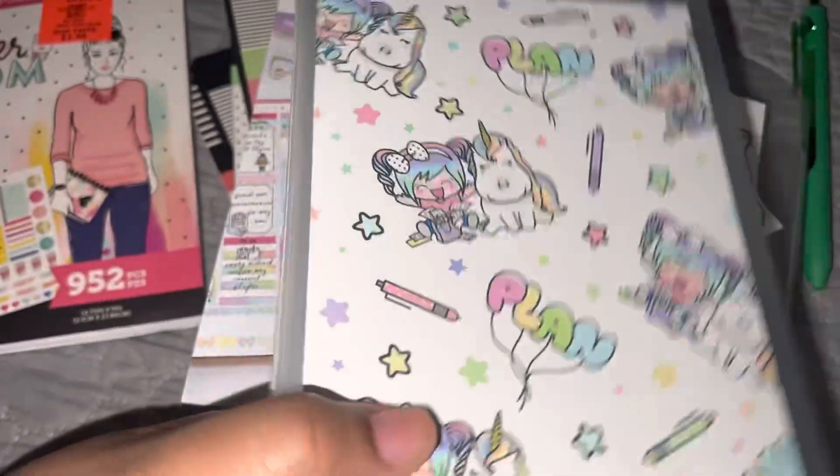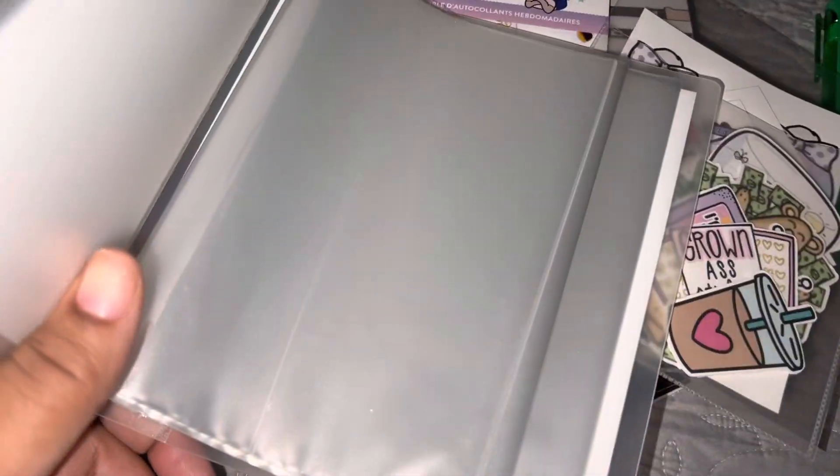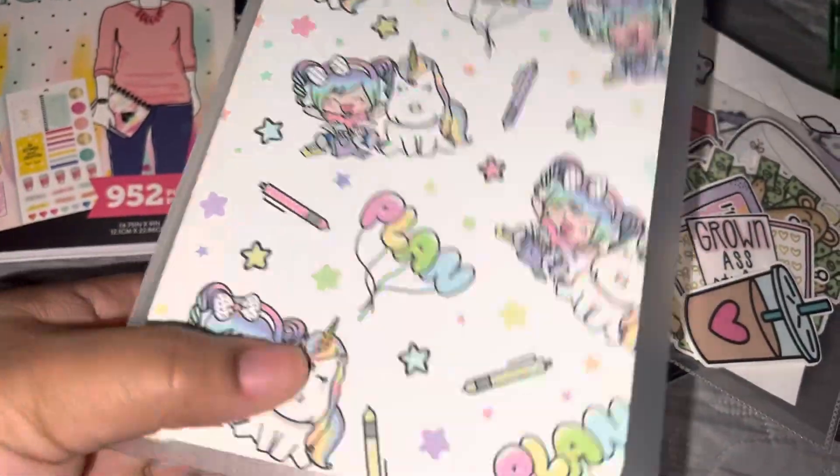I gotta figure out what to put in here. I'm not sure what stickers to put in but I'll figure it out.